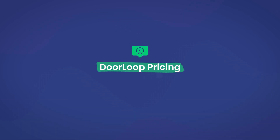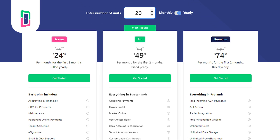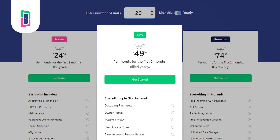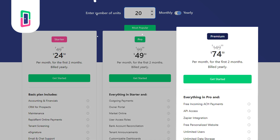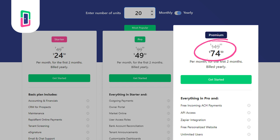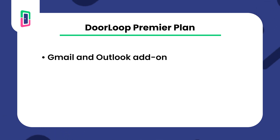Now on to Doorloop. Doorloop's starter plan starts at $49 per month for up to 20 units and supports various property types like residential, commercial, student housing, and many more. Their pro plan comes in at $99 per month for up to 20 units and includes things like owner portals, bank reconciliations, and custom websites. Doorloop's premium plan comes in at $149 per month for up to 20 units and includes features such as Gmail and Outlook add-on, API access, and website portal integration. With these features, you can keep track of every aspect of your business and more effectively market your properties to reduce vacancy.